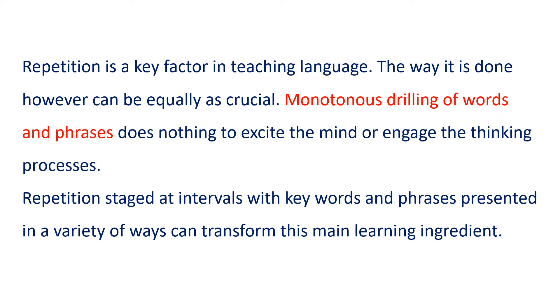Monotonous drilling of words and phrases does nothing to excite the mind or engage the thinking processes. Repetition staged at intervals, with key words and phrases presented in a variety of ways, can transform this main learning ingredient.